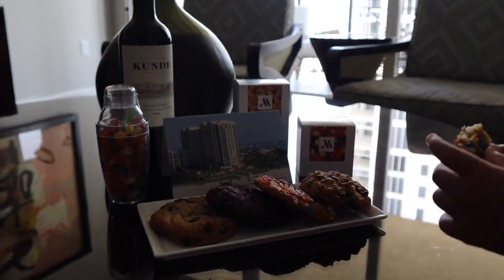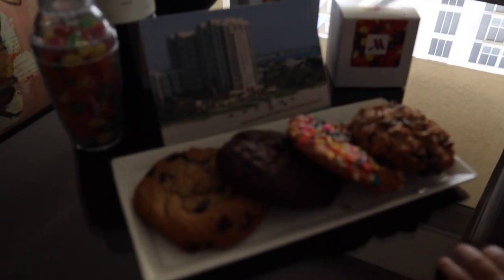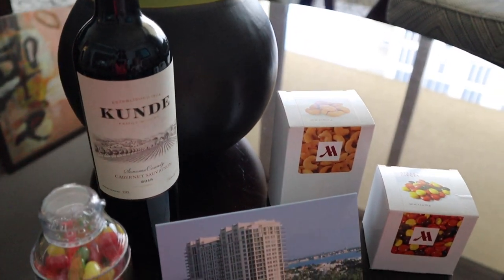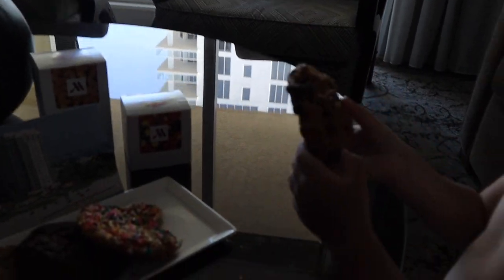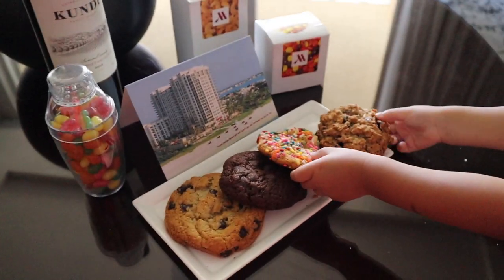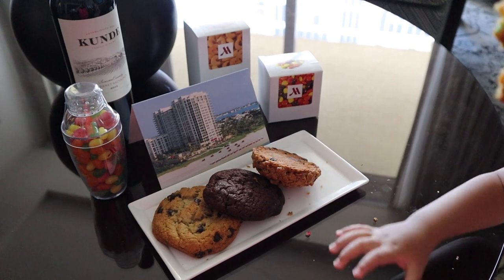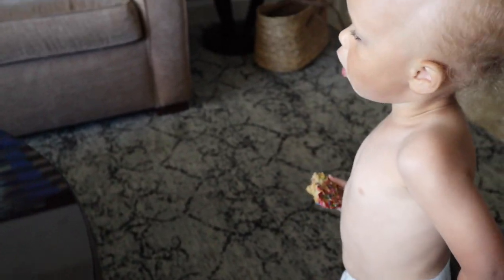We just got back to the room and they left us all kinds of goodies, which Sebastian has already been indulging in. He was so excited about the cookies! They left us a plate of cookies with a little note, some jelly beans, cashews, all kinds of yummy goodies, and a bottle of wine. We're going to enjoy our goodies, get cleaned up a little bit, and head to dinner because we're starving. Can you say thank you, Marriott?